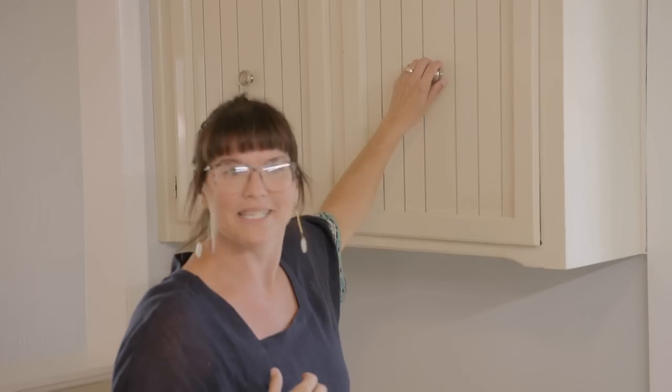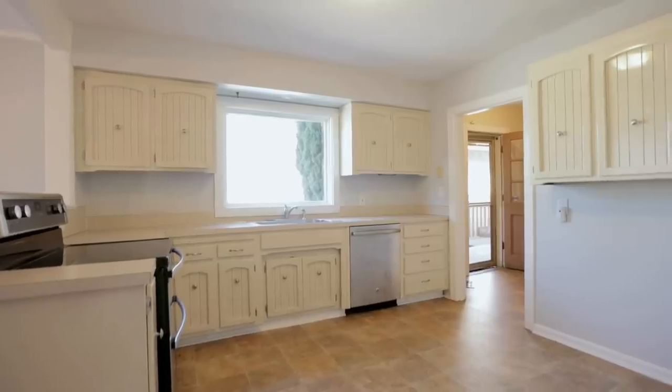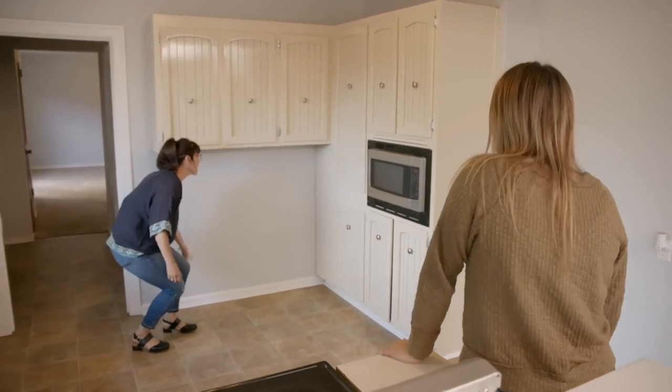They put the knobs in the middle of the cabinet. Weird — I've never seen that before. Why would you do that? Very strange. This whole kitchen is just bizarre. What happened here? We ran out of cabinets.